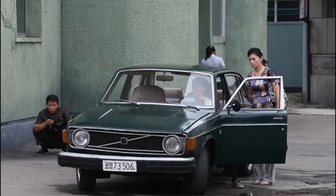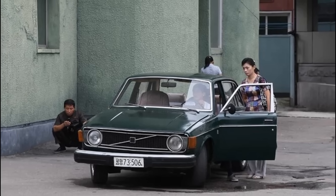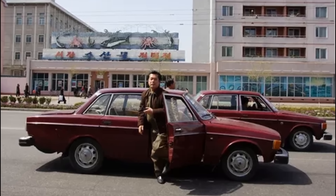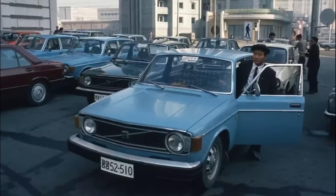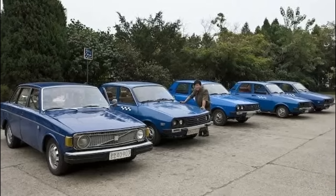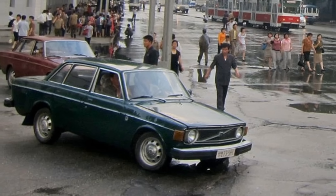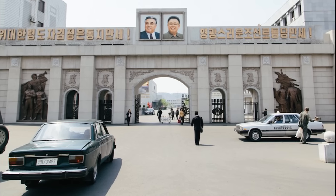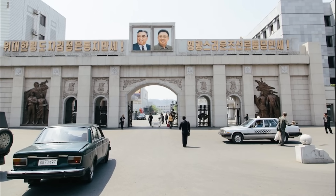On the Swedish side, all obligations were fulfilled — the cars were manufactured and delivered to North Korea. After several payments, however, the flow of money stopped. The North Korean side cited economic difficulties and external circumstances. Negotiations followed, but they led nowhere, and payments ultimately ceased. Formally, this debt is still listed against North Korea today. With accumulated interest, the total amount is now approaching $1 billion, yet the Swedish side has neither effective mechanisms nor real leverage to recover the money. It is therefore unsurprising that after this episode, few countries were willing to engage in serious economic dealings with North Korea.